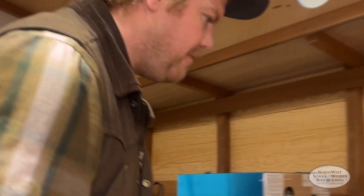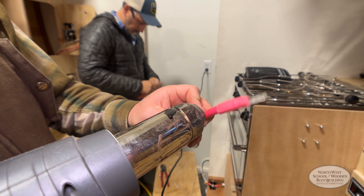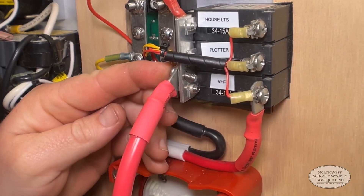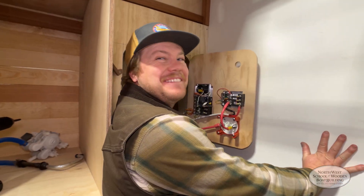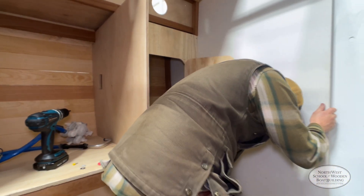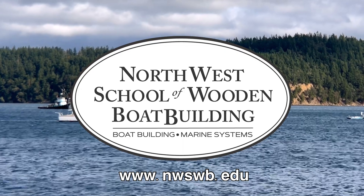This allows the students the chance to install actual electrical components in real-life boat shapes. It's one thing to install these items on flat, upright panels, and it's an entirely different process to install these components working through the actual shapes of a boat. Thanks for tuning in to Shop Talk. We'll see you next time.